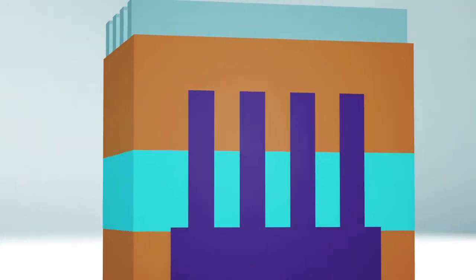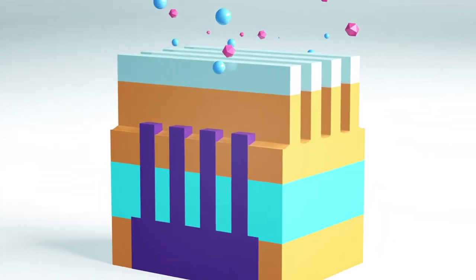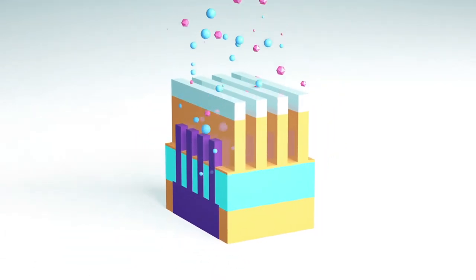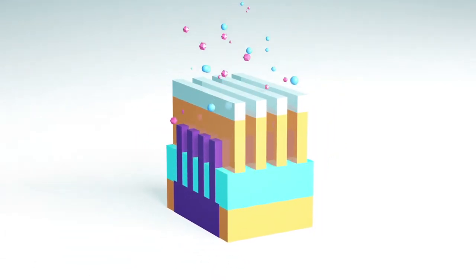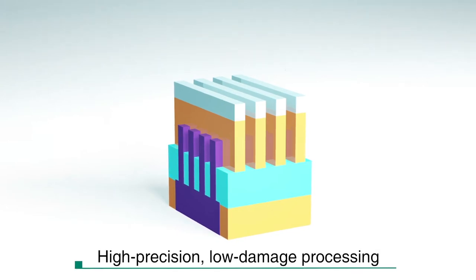Furthermore, our Etch Equipment provides precise control over factors like gas flow rate and electrode voltage and temperature. With miniaturization and structural complexity on the rise, its high precision, low damage processing is a significant feature that lets you accurately etch only the target films.